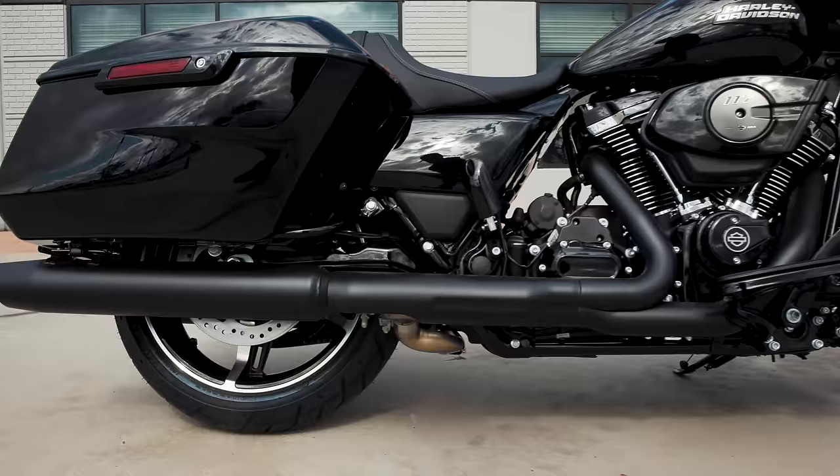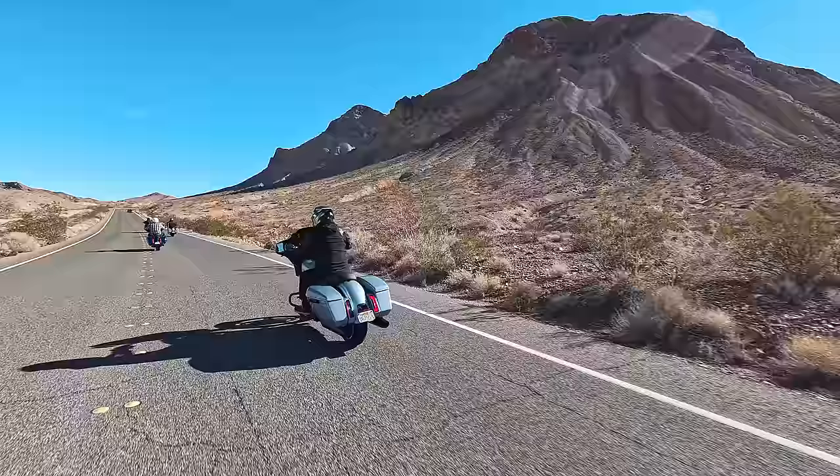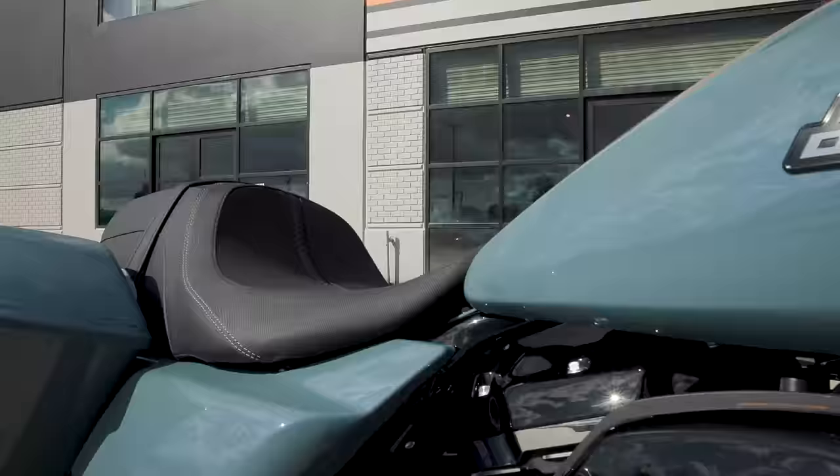This Street Glide is just a regular Street Glide FLHX. This bike has taken the place of all three Street Glides from last year — namely the Street Glide Standard, the Street Glide Special, and the Street Glide ST. Those three bikes are now replaced with one single Street Glide.